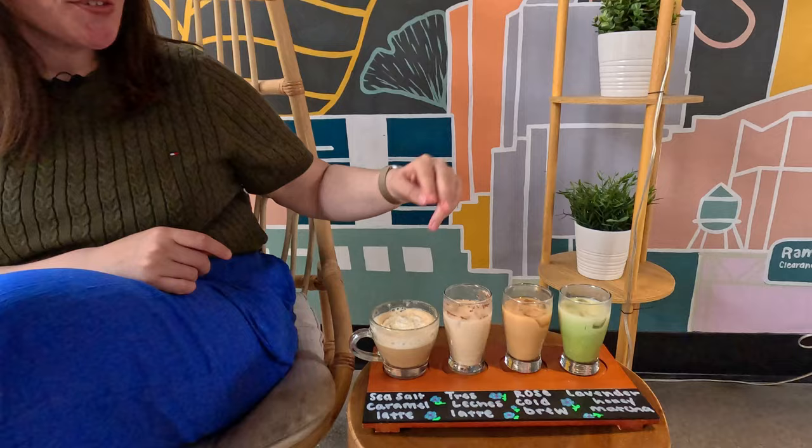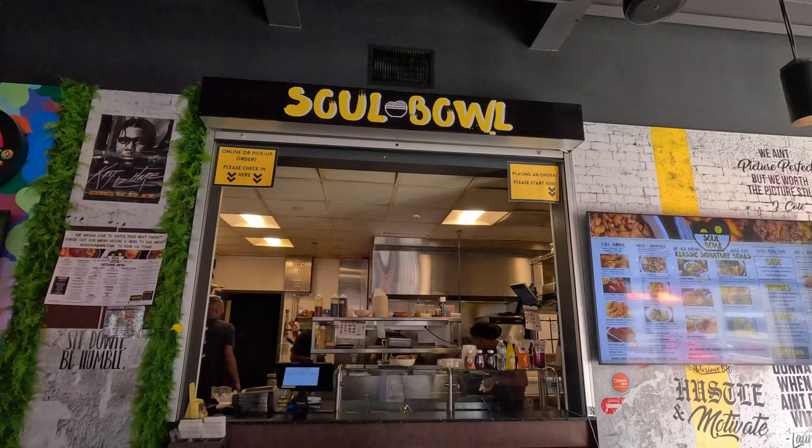The first two and the last one were my favorites. The Rose Cold Brew is not my favorite, but I'm not really a cold brew person. I would honestly drink the salted caramel, tres leches, and lavender matcha anytime — so if you want to try it out, check out this spot in Minnesota.